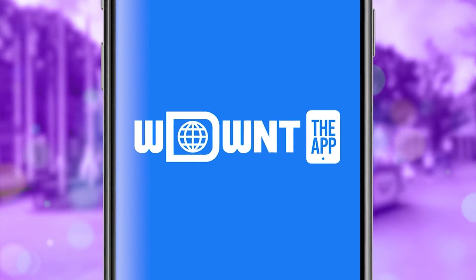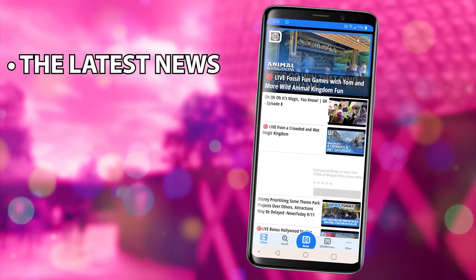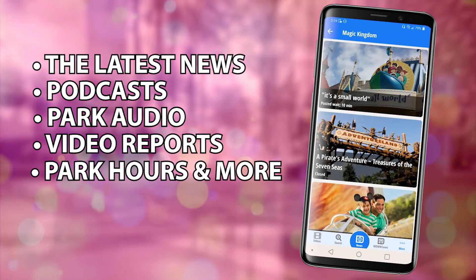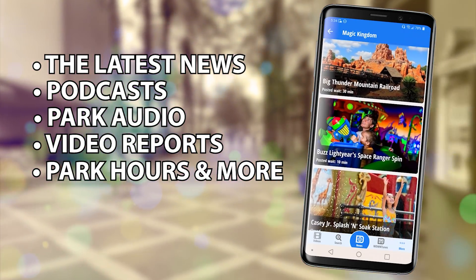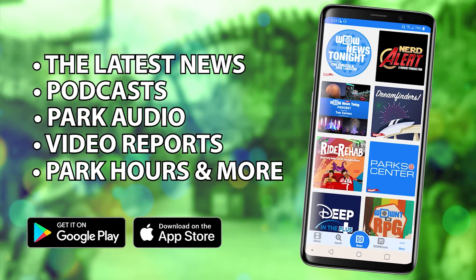Looking for the latest in Disney news on the go? Download WDWNT — the app. From news to videos to park hours and more, WDWNT the app is your one-stop shop for the latest from the Disney World. Available on iPhone and Android — just search for WDWNT in your device's app store.